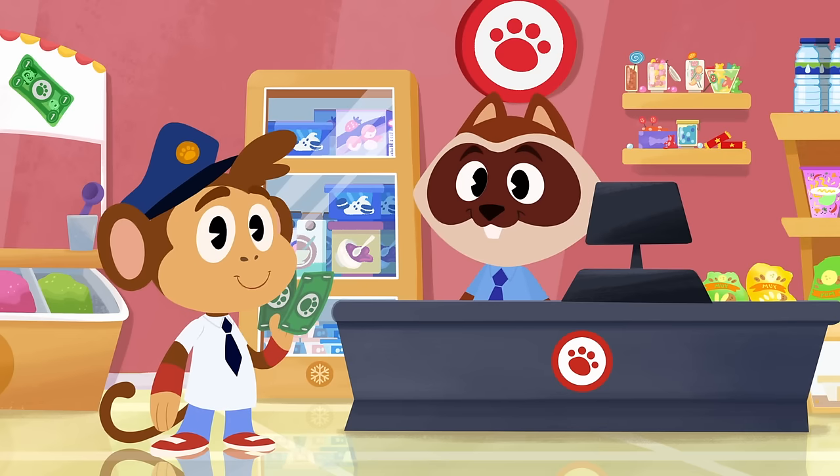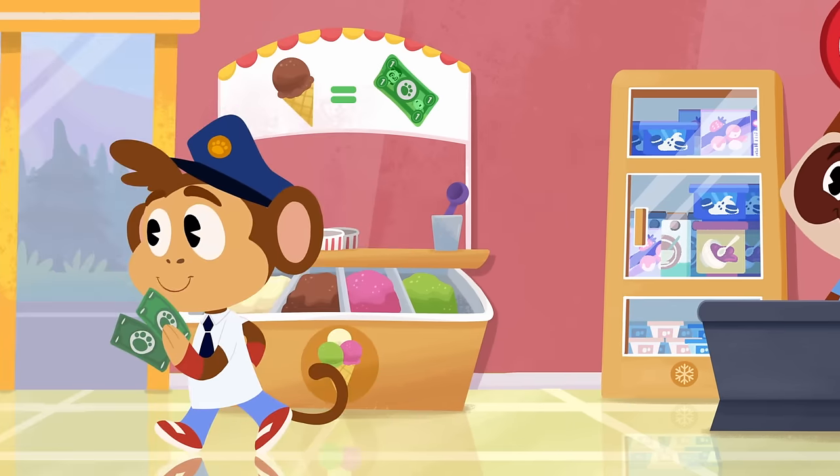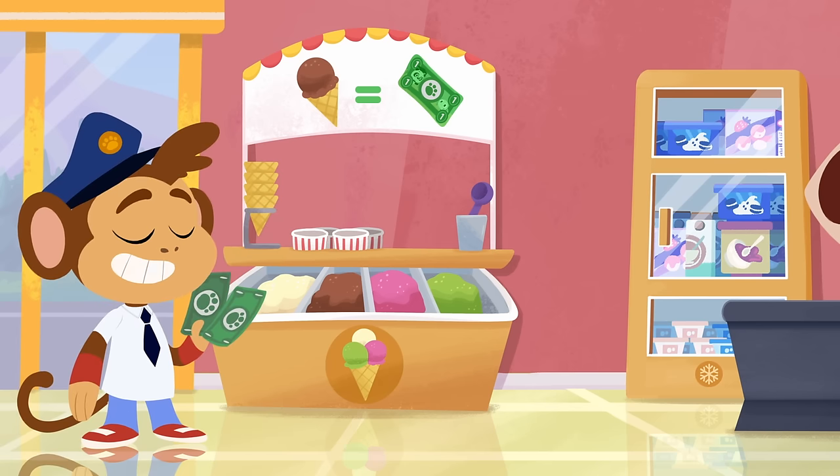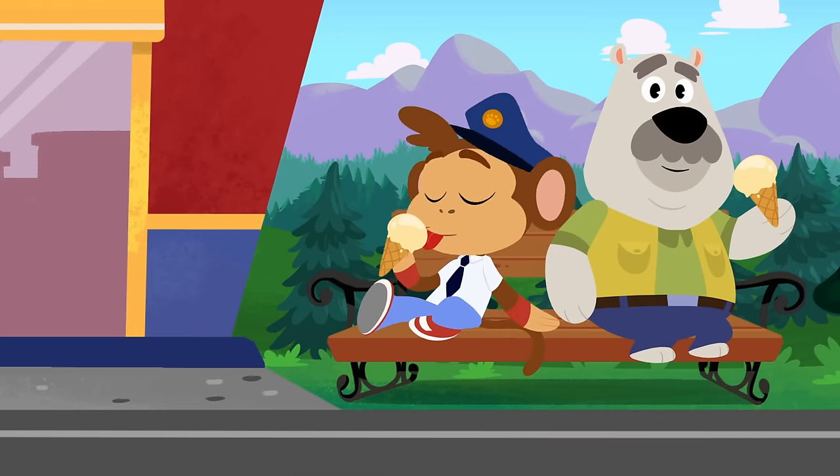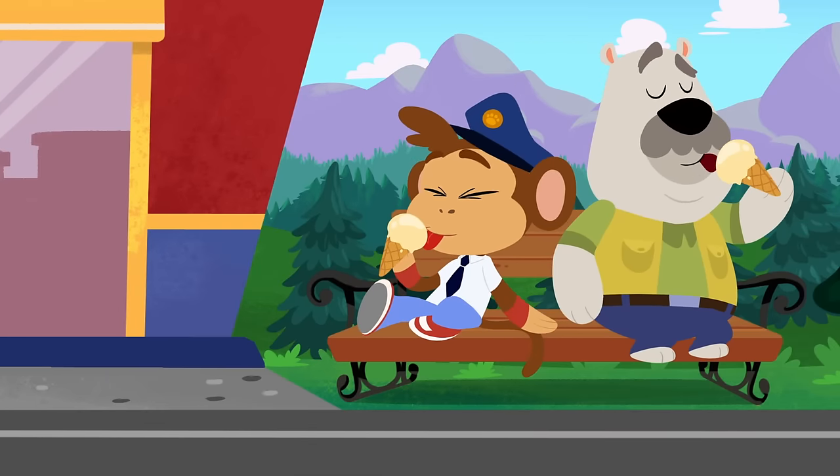Now it's time to drive Leo home! Guess you don't need to go home just yet, Leo? Enjoy your ice creams, guys!